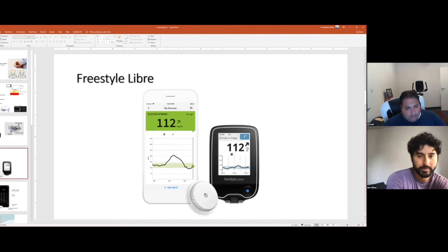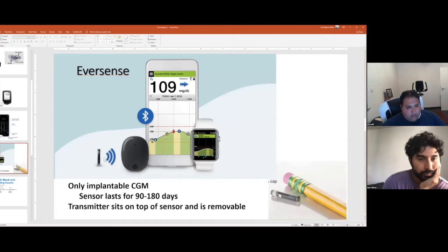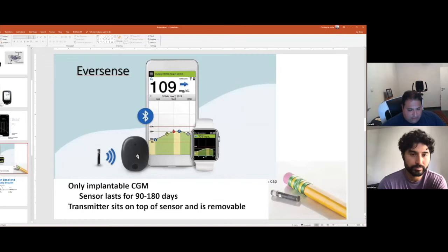The FreeStyle Libre is very common — patients with type 1 and type 2 diabetes wear these, and they're popular because they're less expensive and can be purchased at a pharmacy even without a prescription. There's also a Medtronic one that can work with a cell phone. Another unique option is an implantable CGM where the sensor is implanted as a procedure under the skin and can be there for 90 days — recently approved for up to 180 days. A transmitter sits on top of the skin above the sensor and transmits to a phone or watch.